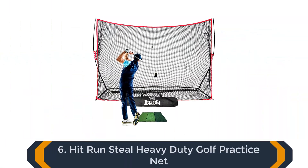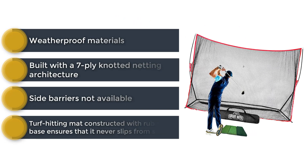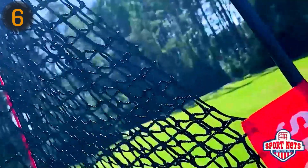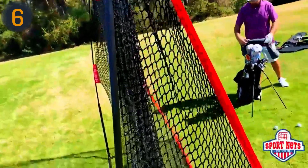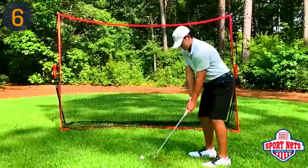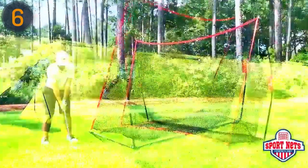The final product on our list is the Hit Run Steel Heavy Duty Golf Practice Net. This net, manufactured by Sport Net, stands out as the best budget-friendly option for both indoor and outdoor use. Although renowned for baseball and softball nets, Hit Run Steel brings the same sturdiness and durability to this 10-by-7-foot golf net. The steel base poles with metal ground stakes ensure a solid foundation, while the flexible fiberglass uprights provide excellent shock absorption. Easy setup and takedown make it convenient, and the included carry bag allows for effortless portability. However, the net's main drawback is the absence of side barriers, making it less suitable for golfers who occasionally hit errant shots. Nevertheless, its 7-ply knotless netting guarantees a reliable practice experience for golf enthusiasts on a budget.